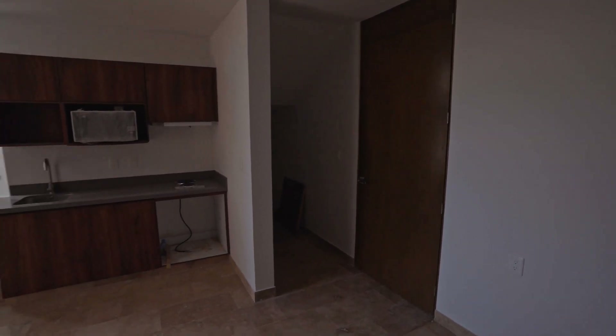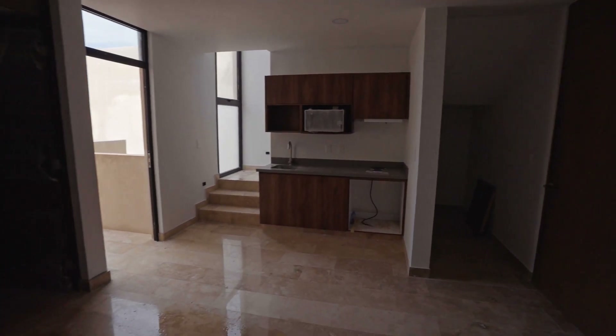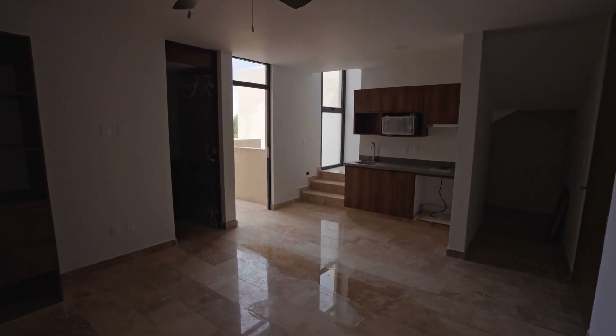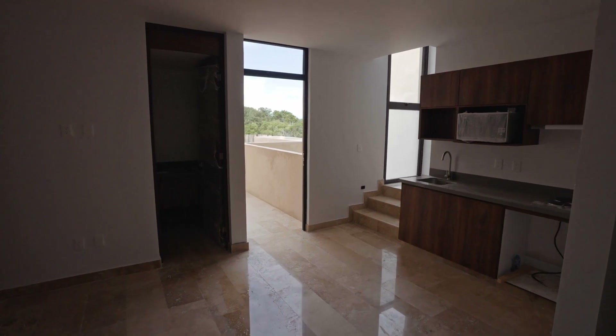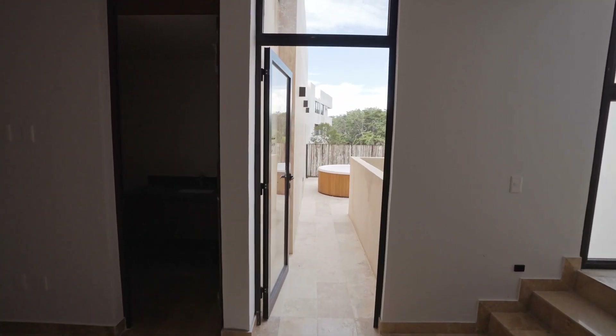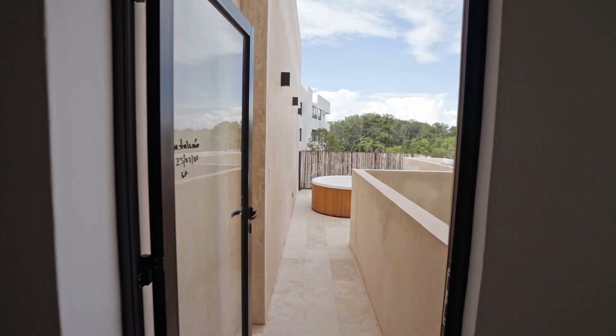All of the condos are equipped with modern finishes, including fully functional kitchens with appliances, a spacious terrace and beautiful panoramic views. Paradise Residence is ready to be delivered in December 2022, so you don't have to wait long to make your dreams a reality.